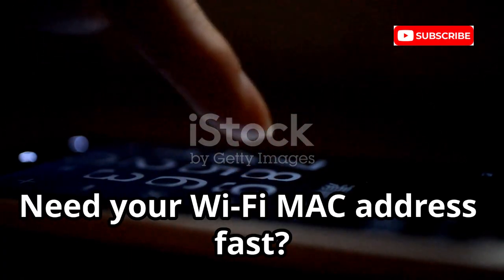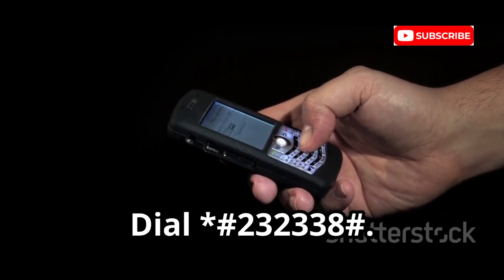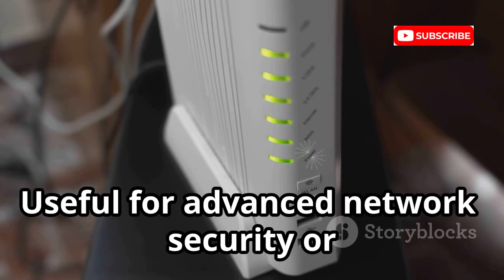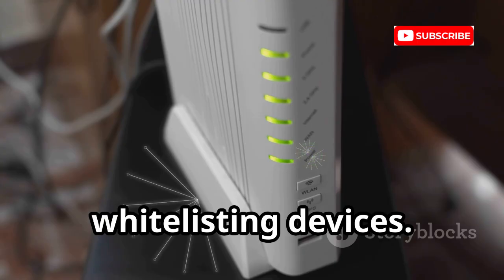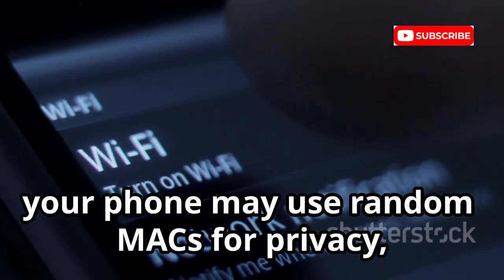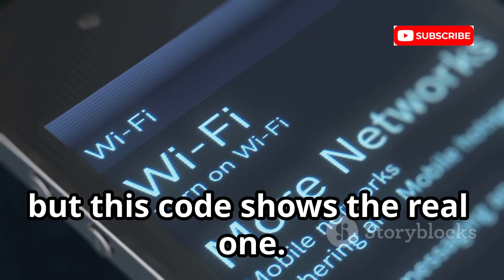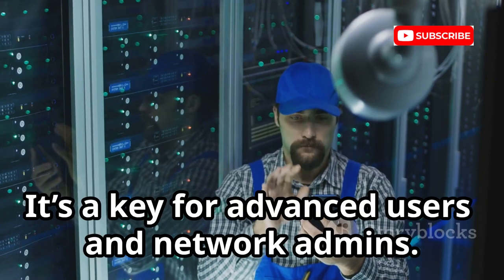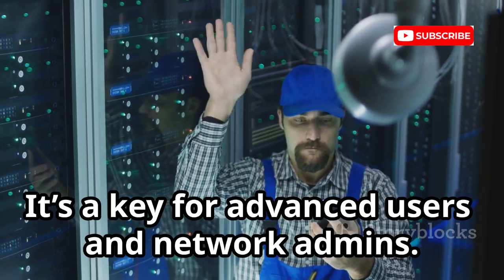Need your Wi-Fi MAC address fast? Dial *#*#232338#*#* to display it — useful for advanced network security or whitelisting devices. Remember, your phone may use random MACs for privacy, but this code shows the real one. Know the difference to manage your network securely. It's a key tool for advanced users and network admins.